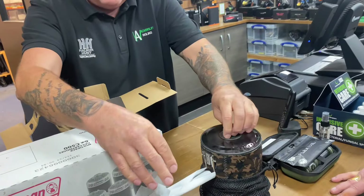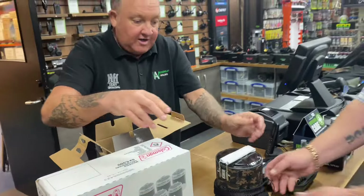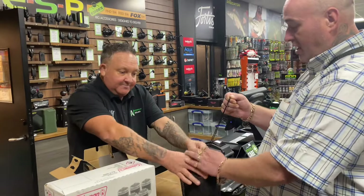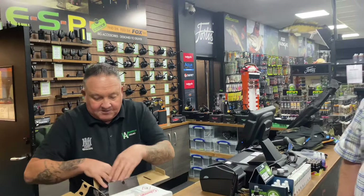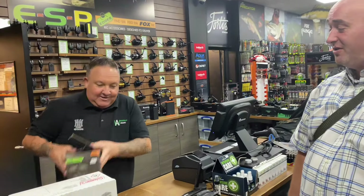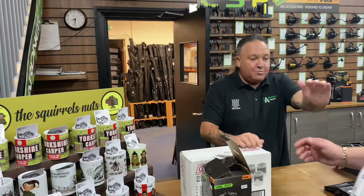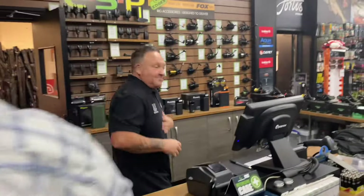The stove just fits in perfectly — takes no room up and there's plenty of room in there for soups, stews, whatever you want. The handle just folds in. Jace has been down and snagged a box of gas as well — he usually gives me one when he buys them. You've heard that on camera — he's going to give me a gas! He's a good lad is Jason. That's your receipt mate, thanks very much buddy.